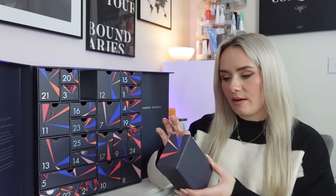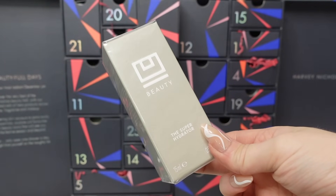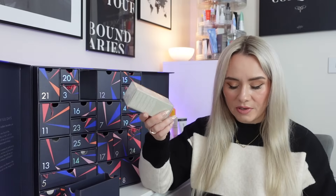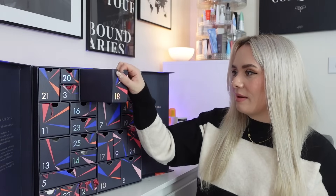Day 18 has one product but it's in quite a big box — from Verso, the Super Hydrator, 15ml, full size worth £65. It delivers long-chain hyaluronic acid using five unique types of hyaluronic acid to hydrate skin for up to 48 hours. It neutralises free radicals, visibly repairs the skin and is anti-ageing. You need one to two pumps morning and night on clean dry skin. I love serums like this and I'm excited to use this one.